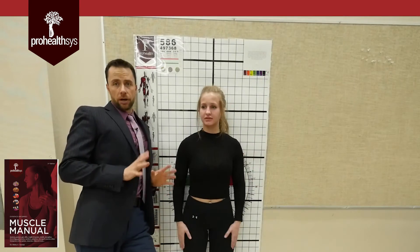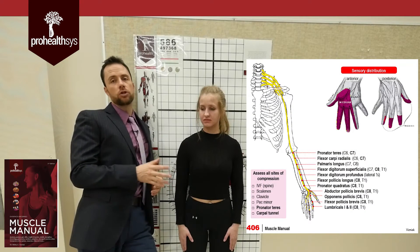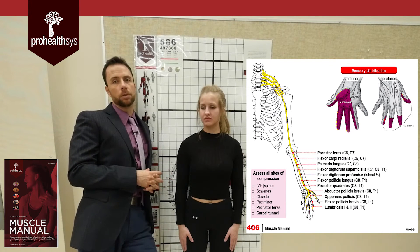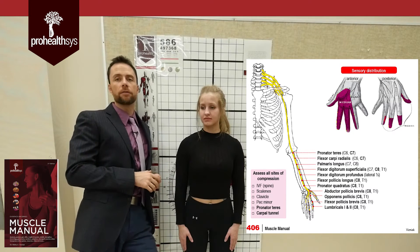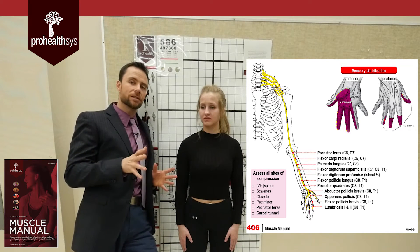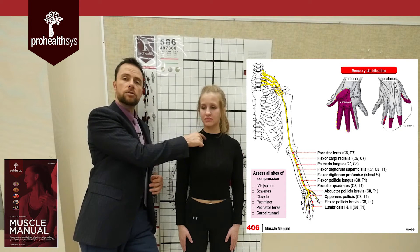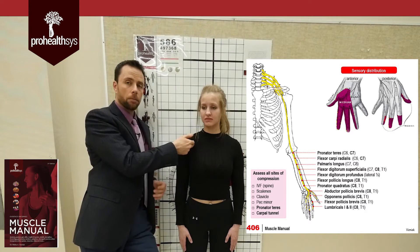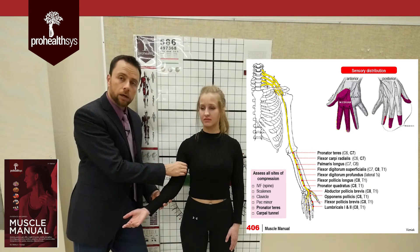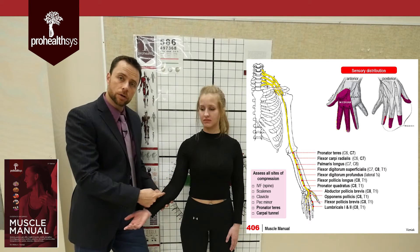The median nerve is a big deal. Most upper extremity neuropathologies are associated with the median nerve — carpal tunnel syndrome, thoracic outlet syndrome. Spinal levels making up the median nerve go all the way C5 to T1, mainly C7 and C6. It comes off the brachial plexus, runs through the scalenes, below the clavicle, below pec minor, and runs with the ulnar nerve across the medial side of the arm with the brachial artery. The median nerve then branches and goes to the anterior side of the forearm.